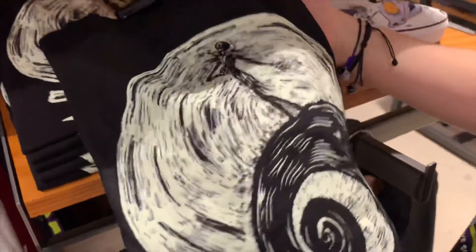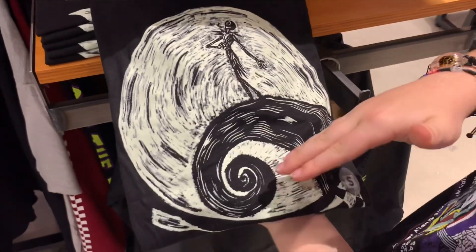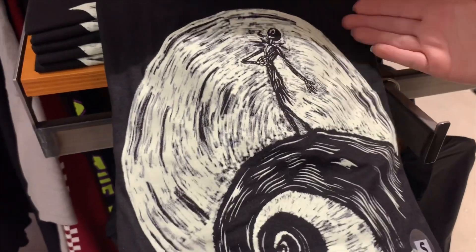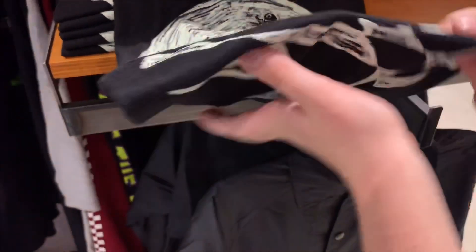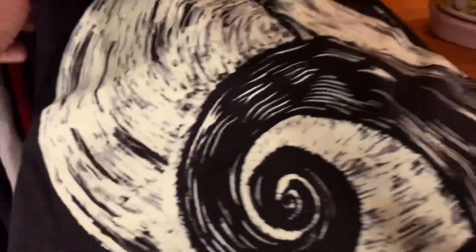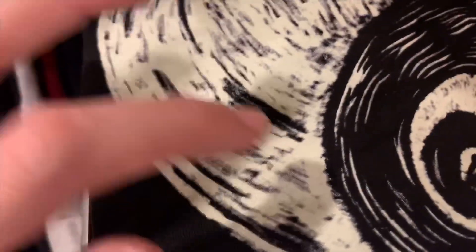There's this shirt right here — the iconic spiral hill thing with Jack standing on it with the big moon. And there's a classic Vans checkered style. It glows in the dark too, though it's hard to tell right now — it's got like a little glow-in-the-dark kind of tint to it.